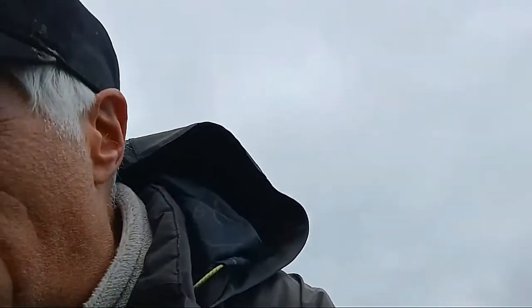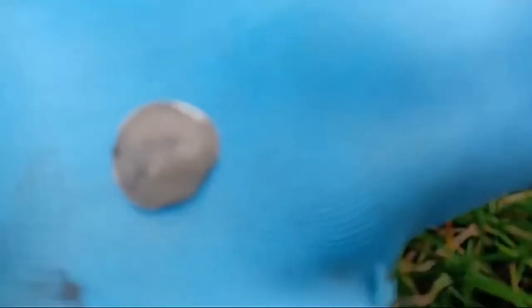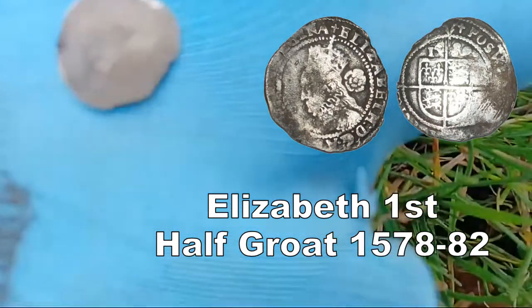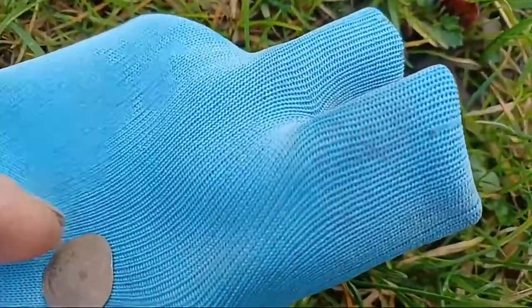Half a groat — oh boy. I'll try to get it to my other hand because my hands are freezing. It's freezing out here today. Let me get it down on my glove, rest it down somewhere so you can see it. That's it — we've got it. Oh right, you're ready? This is it — hammered! Absolutely hammered. Can we get it focused? I want to clean it but that's definitely hammered, without a doubt.